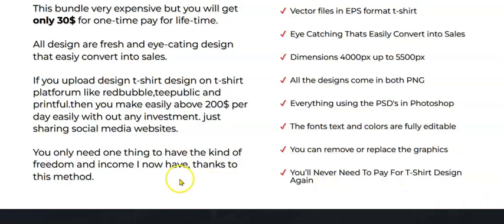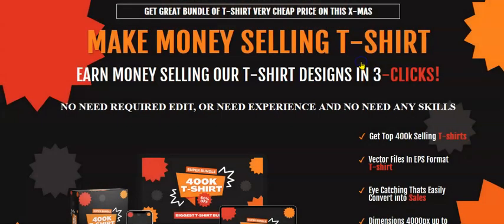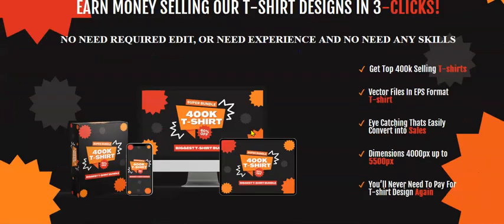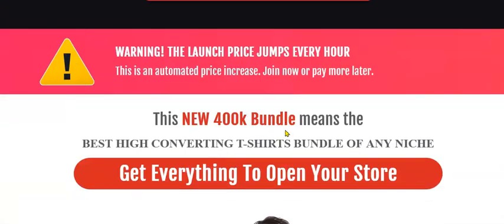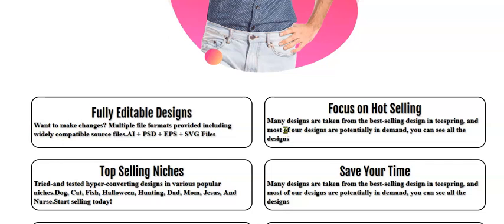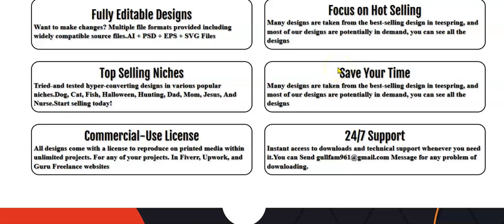Now I'll take you to the sales page of this product called 400K T-Shirt. When you go to the sales page, a discount coupon pop-up gives you a $5 discount. The page says: make money selling t-shirts, earn money selling our t-shirt designs in three clicks — no editing experience or skills required. Get 400K selling t-shirt designs in vector format. Designs are fully editable, focused on hot-selling niches, and come with a commercial use license and 24/7 support.